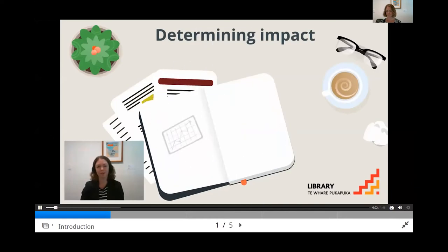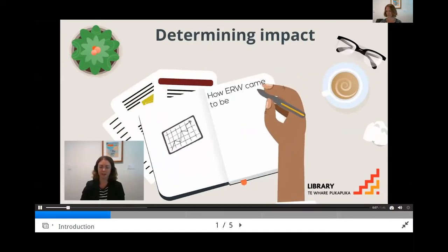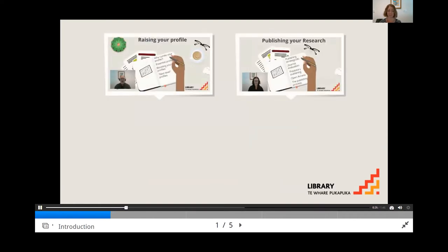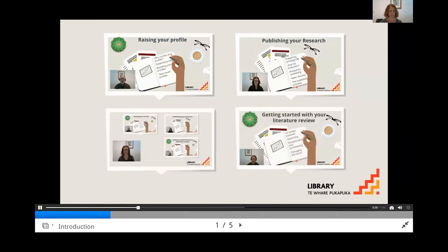Kia ora and welcome to our Express Research Workshop series. We're going to cover how Express Research Workshops came to be and how they work, what process we went through to create them, and what our plans for them are into the future. But first, we'll explain a bit about the interface. All of our online self-paced tutorials begin in the same way, with an introduction. This provides a level of predictability and helps students to understand what to expect.